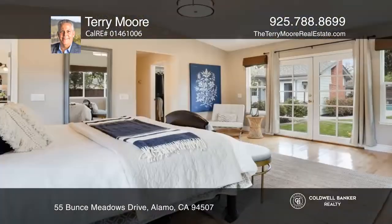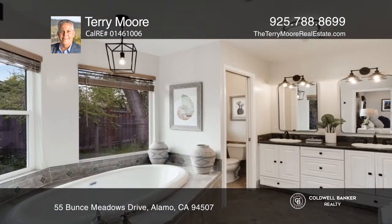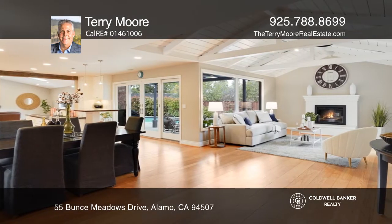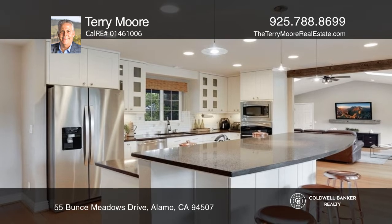This gorgeous mid-century ranch-style remodeled single-story features four bedrooms and four bathrooms in the highly sought-after neighborhood near Round Hill Country Club. Upon entering, you're welcomed by an inviting living room with exposed beams, random plank hardwood floors, and a fireplace.